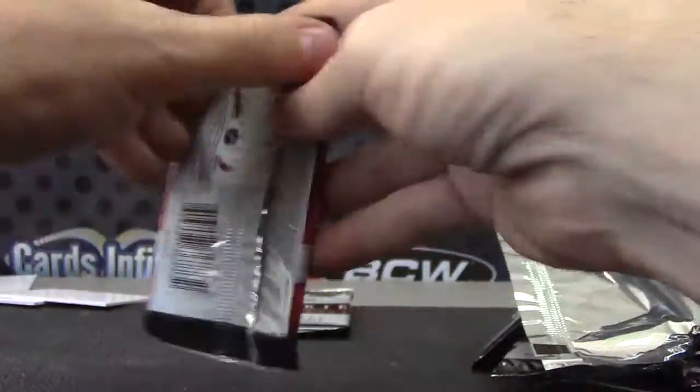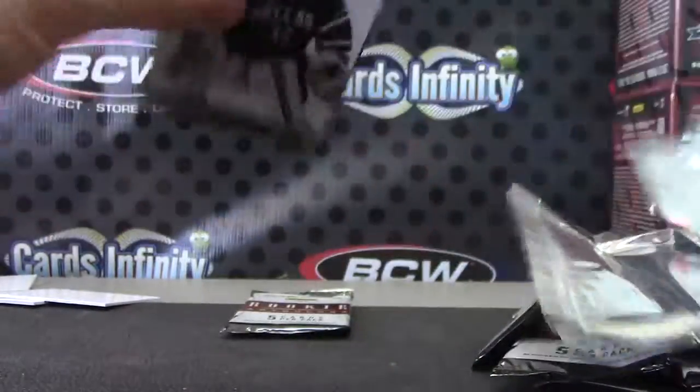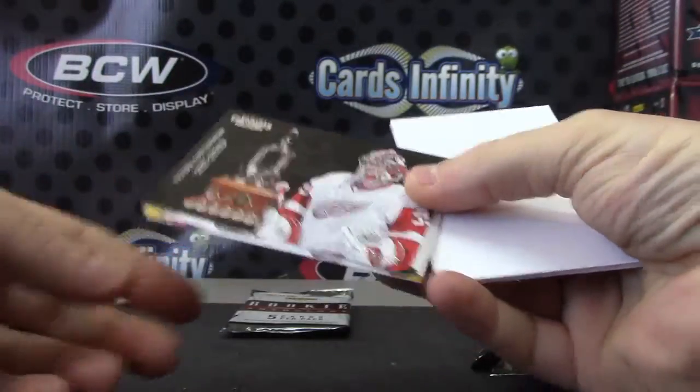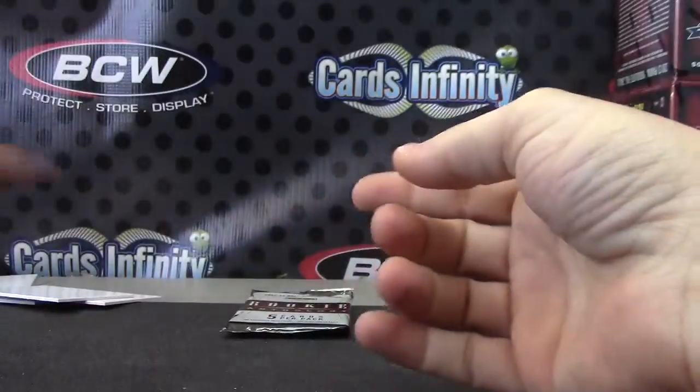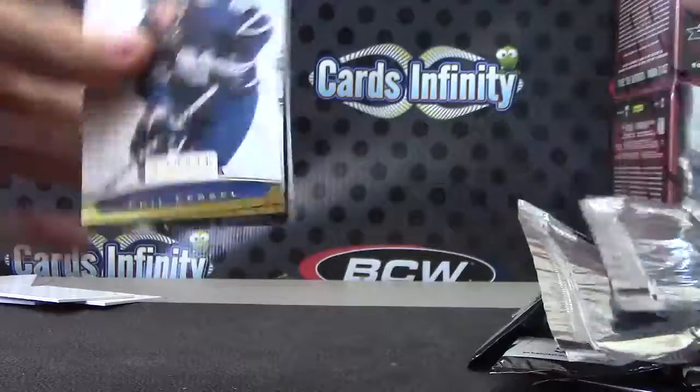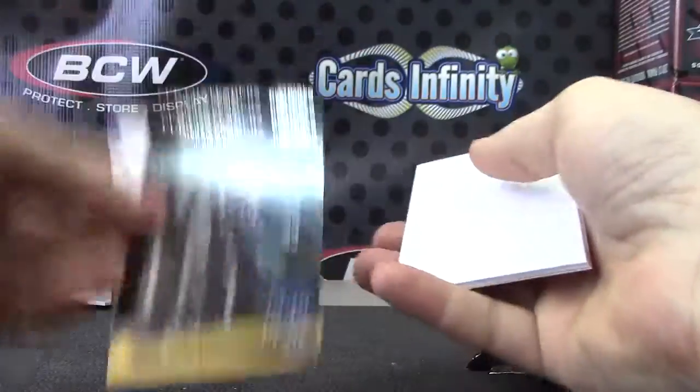Riley Shahan — oh, jersey autograph, number 89 of 99. Riley! Jimmy Howard, Jimmy Howard. Last pack here, Trent — Henrik Sedin. All right.